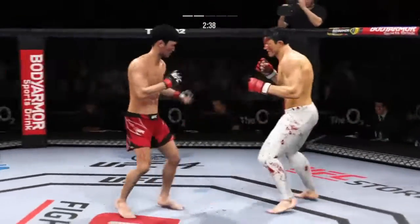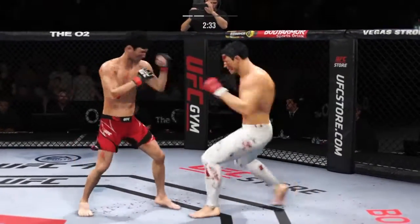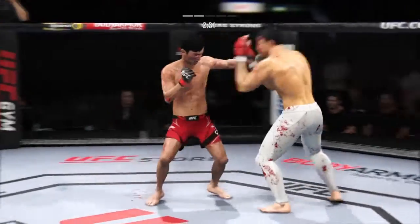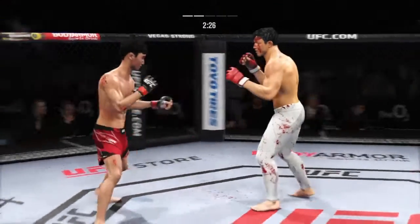Lands a stiff punch — nice connection. Pinpoint knee to the body. If you're trying to knock someone out and you get one knee to the body, you're done. Every time his opponent tries to get close, he just drives that knee to the body. Great timing.